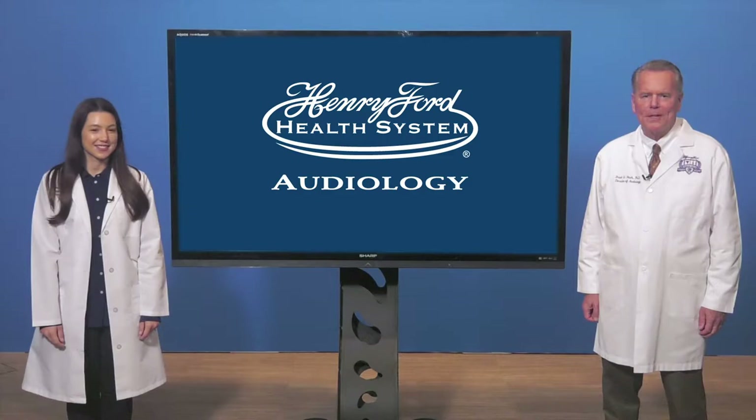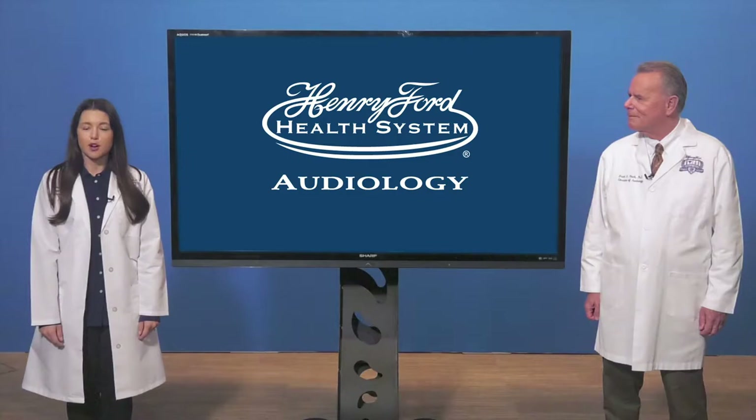This is Brad Stack and I'm Nicole Greenwalt. We're pleased to introduce Henry Ford's online hearing screening.